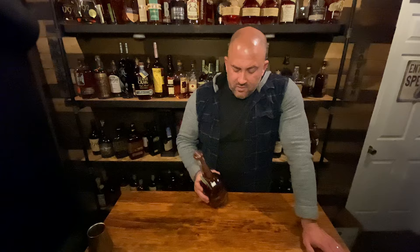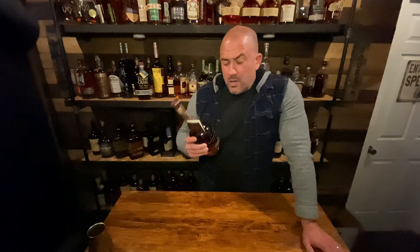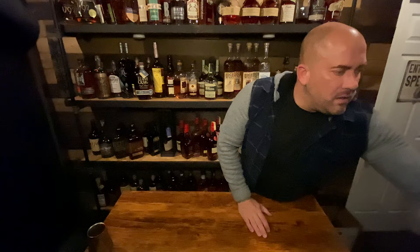On the more expensive side, I got a Woodford Reserve Master's Collection Chocolate Malted Rye. This is one of Woodford's experimental bourbons. I paid $129 for it — not sure what retail is, so it might have been slightly marked up. I've heard mixed reviews on this one but it's not something I can get in Virginia at all, so I thought I'd give it a shot.